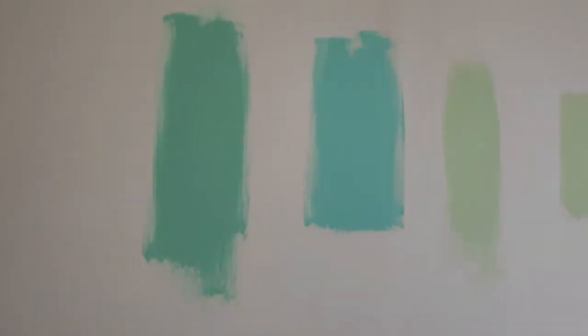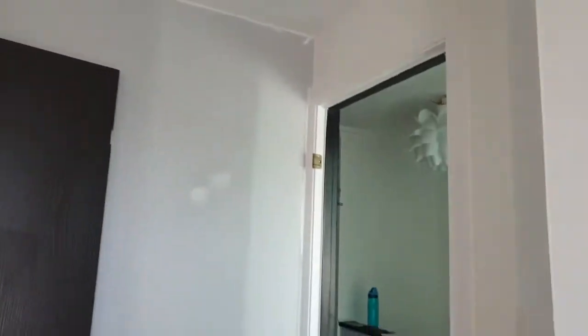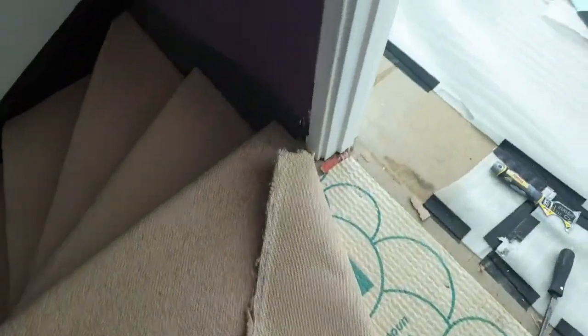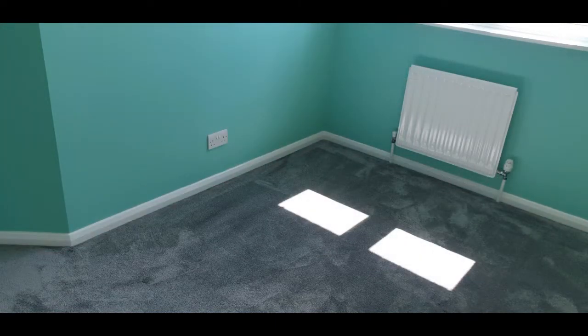At the beginning of decorating we had a million and one tester pots up on the walls because we couldn't decide on a color. We were debating between two from Valspar — we ended up going with the one on the right on this wall, which is called Green Turquoise. It was mixed up for us. We had the carpet up because we were waiting for the carpet fitters, and were taking the door off. I started trying to convince Matt to switch the door frames to white, and we definitely preferred it, which is why we decided to change them.